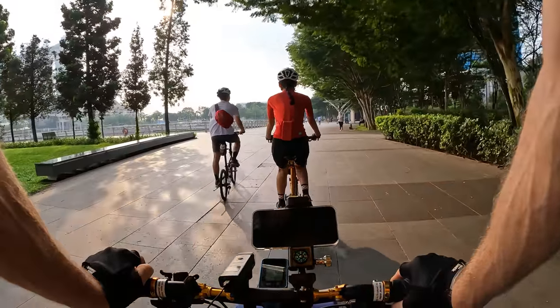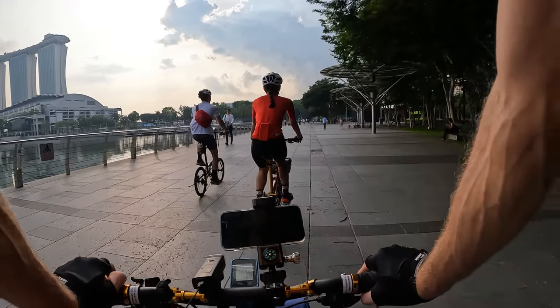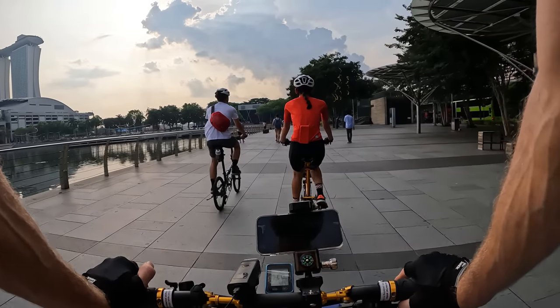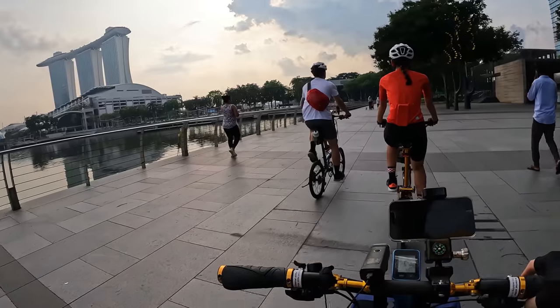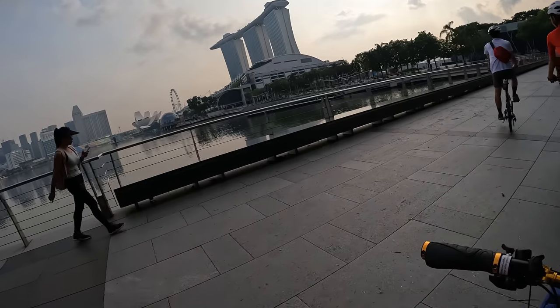We've gotten a lot of warnings from you guys saying Singapore is really hot and you've got to stay hydrated, but honestly I can say with certainty that it's been way hotter in Da Nang, Vietnam for the last few months compared to what the weather is right now. It's decently hot here but we've been prepared. The weather's feeling a little bit cooler right now, and today's video is going to be a longer ride video so I can't keep talking the whole time, but if there's something interesting we'll stop.